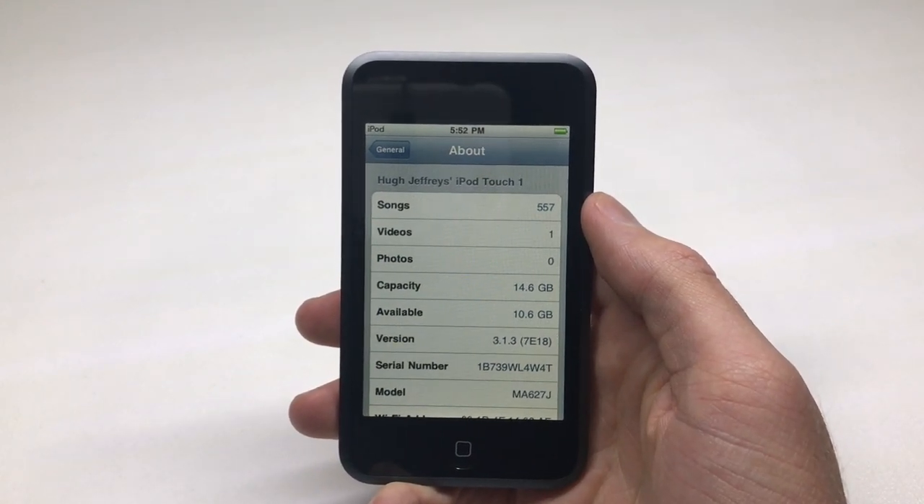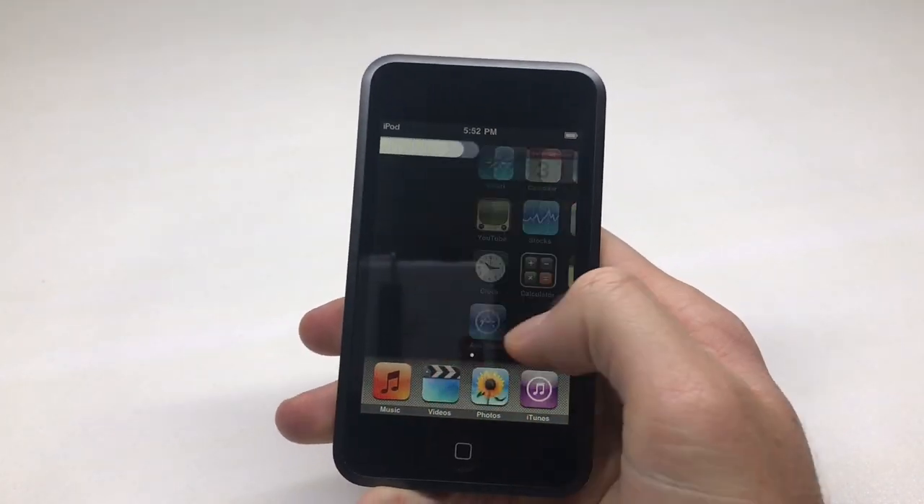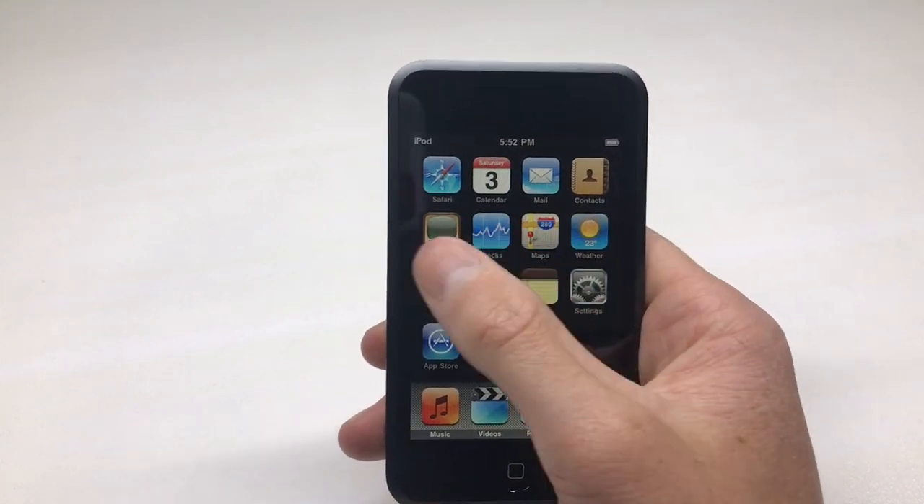You can see here iOS 3.1.3 on this 16 gig iPod Touch first generation. I paid $23 for it, and I actually put up a poll on my Twitter account — twitter.com/HughJeffries — if you're interested in that.